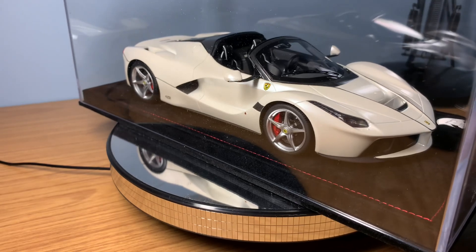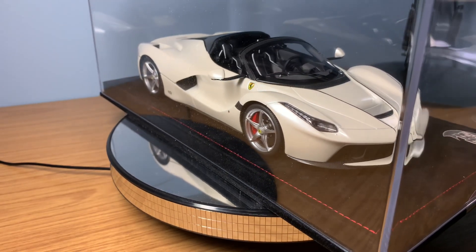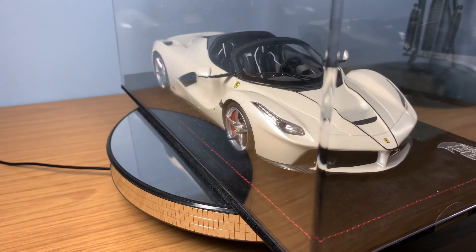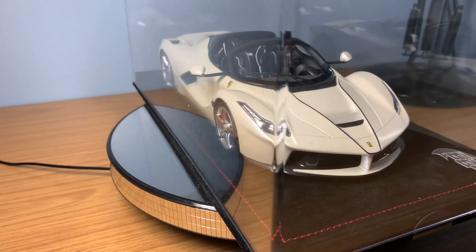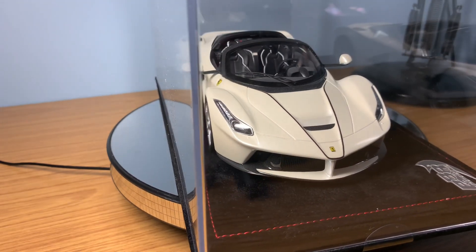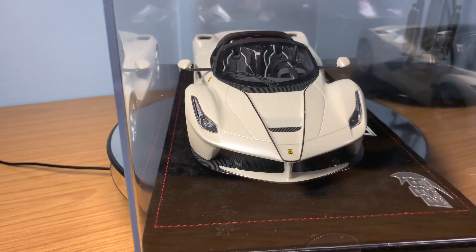So that is the LaFerrari Aperta — let me know what you guys think in the comments. I'll bring out another one that has tripled in value since I bought it, also in the same year and from BBR Models. Let's put that on the turntable now.